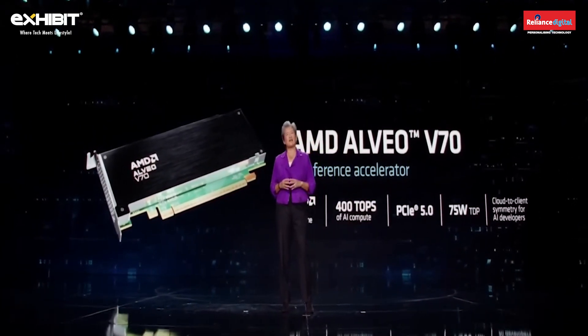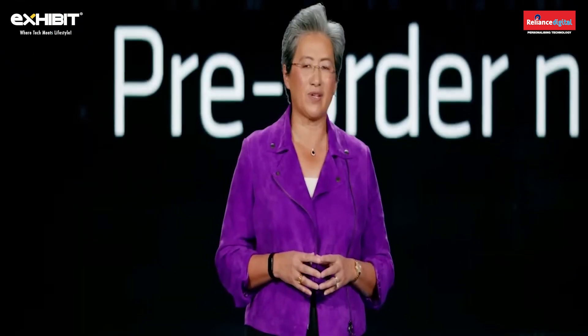We designed the Alveo V70 to accelerate multiple AI models, including video analytics and customer recommendation engines, while delivering great compute efficiency in a small form factor. We're taking pre-orders for the V70 cards today, with availability this spring.